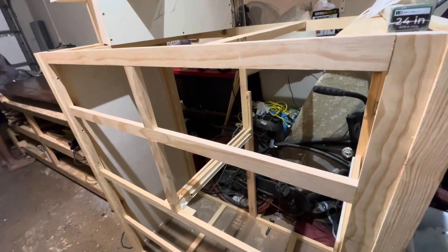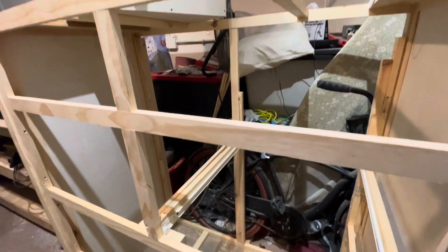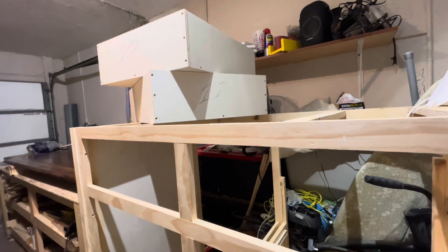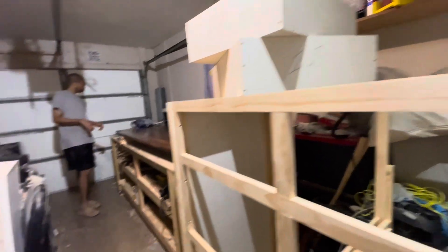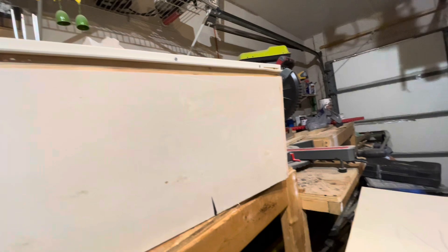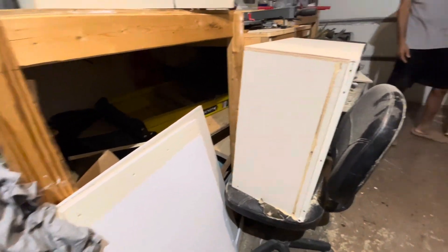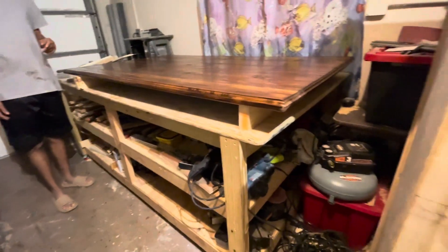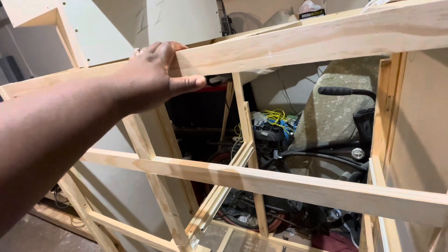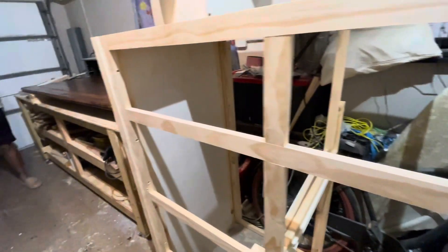Guys, this is the chest that Mr. G has been working on for my daughter — first time he's building something like this. He has built other things but not with drawers that have runners, so it's giving a little bit of problem. But it's all trial and error, so he's getting there. He already built the drawers — there are two right there, another one here. He already put on the runner. He still has more to build. He paused it a bit so he could finish the tabletop.